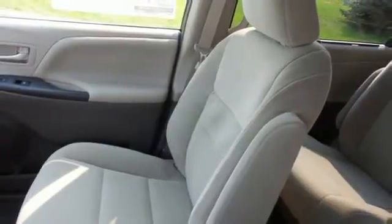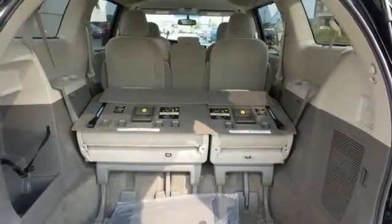Add enhanced vehicle stability control, eight standard airbags and a backup camera for added safety, and you have a van you're sure to love.